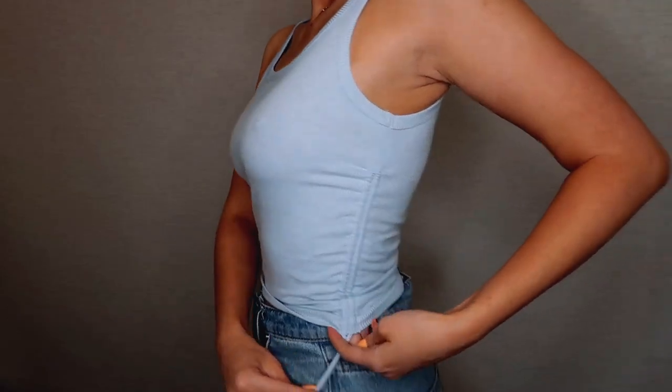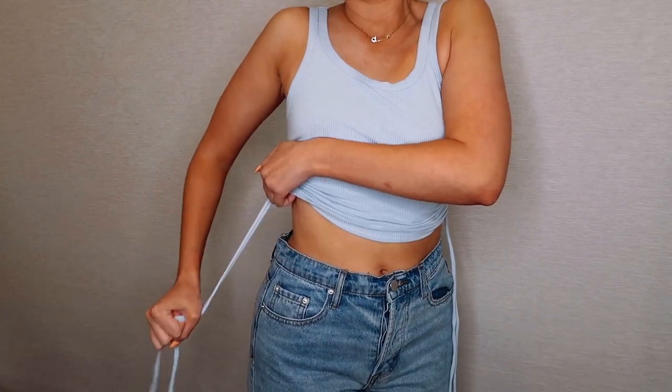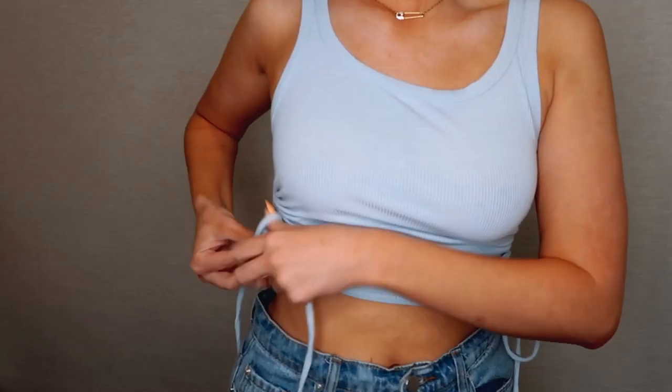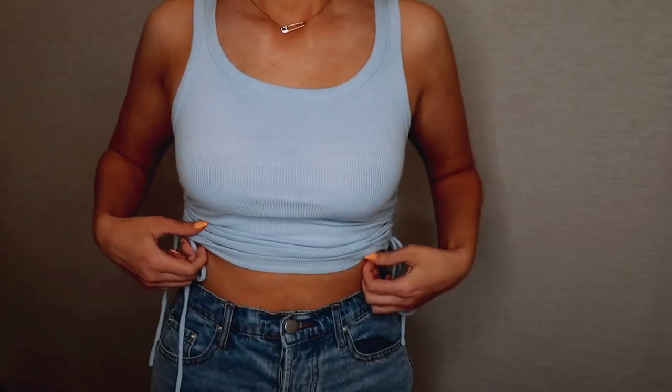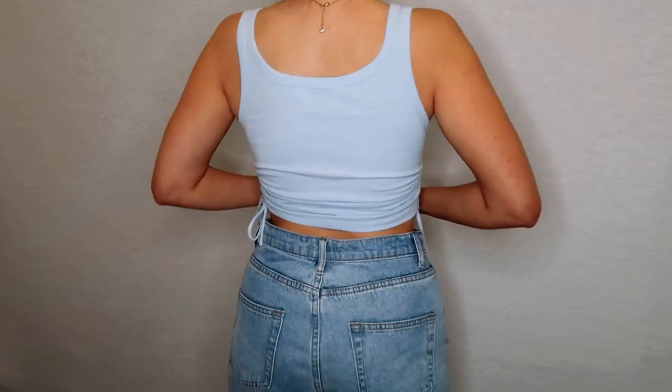The next item — I feel like this colour is so in at the moment. This is a little ribbed singlet, and everyone's just wearing ribbed material right now. This is a baby blue ribbed singlet with ties on the side so you can ruche it up if you want more of a crop top look, or wear it a little longer. I'd wear this with denim jeans or denim shorts, probably cropped, and you could throw a coat or jacket over the top.